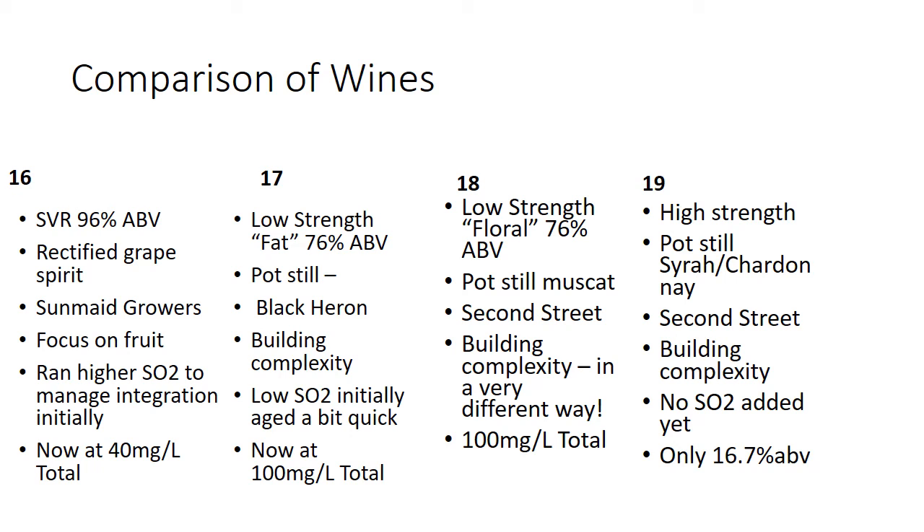We ran the 2017 with pretty low SO2 initially because I was afraid the fat spirit wouldn't integrate — as a result it aged a little quicker, so the color is down a bit comparatively. It's now sitting at about 100 mg/L total SO2. Free SO2 isn't tracked at all here because free SO2 is only for antimicrobial purposes — we don't care about it. All I'm trying to do is keep some level of antioxidant to slow down aging. I tend to run about 100 mg/L total, and interestingly I have to make that addition about once a year as it fully binds up.